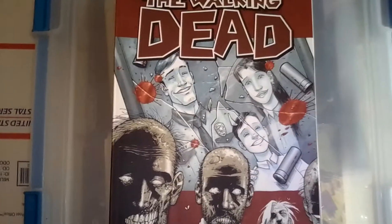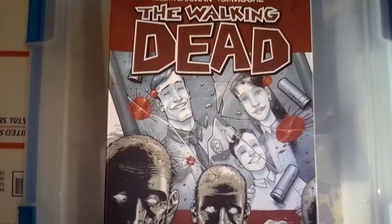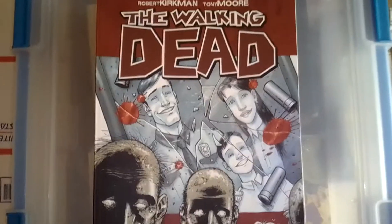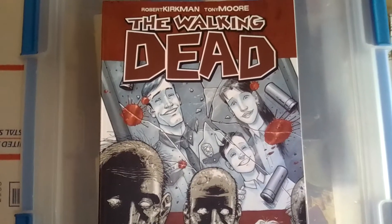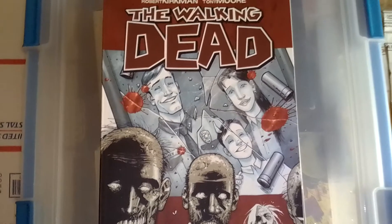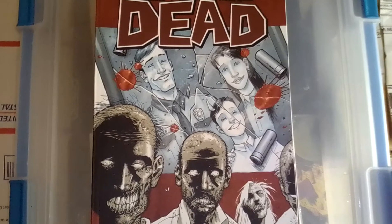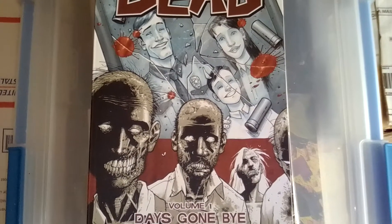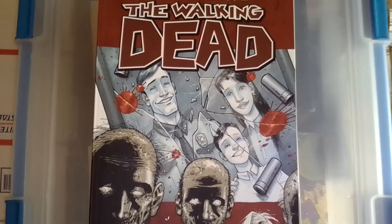Hey everybody, I got a couple packages in the mail today so I figured I'd share what I got. I'm gonna start out with these Walking Dead trade paperbacks — I got three of them. I got them for a penny a piece and shipping was like $6.99, so for $7.02 I got these three Walking Dead trade paperbacks.